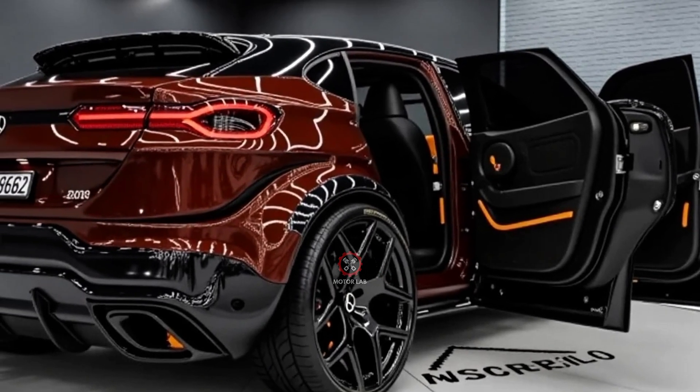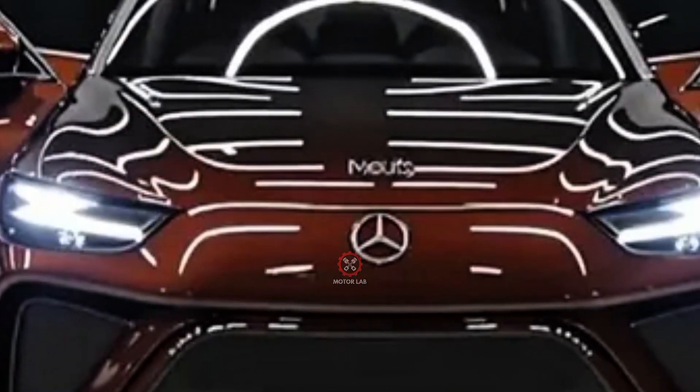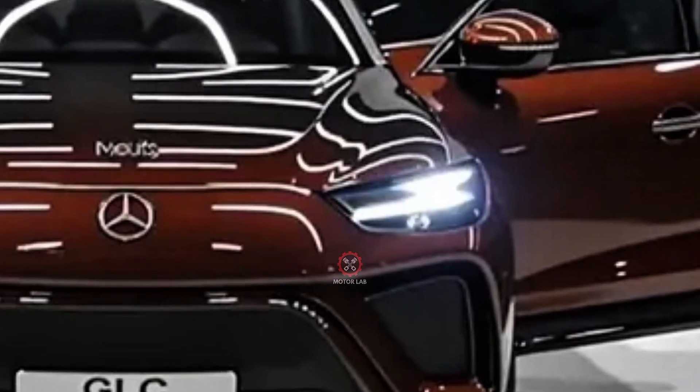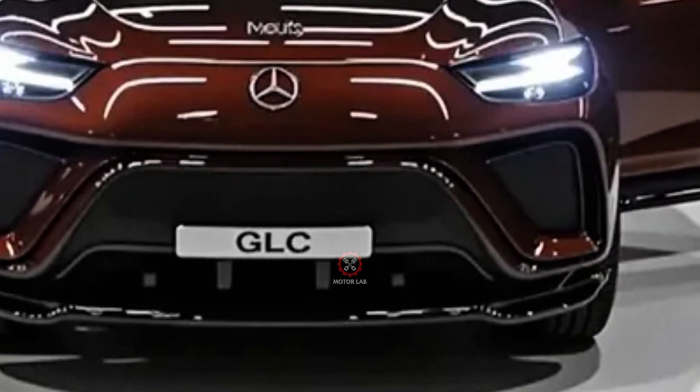The exterior design of the 2026 GLC is sleek and athletic, featuring a wider stance, sculpted body lines, and a more aerodynamic profile. The front fascia is dominated by a bold grille.